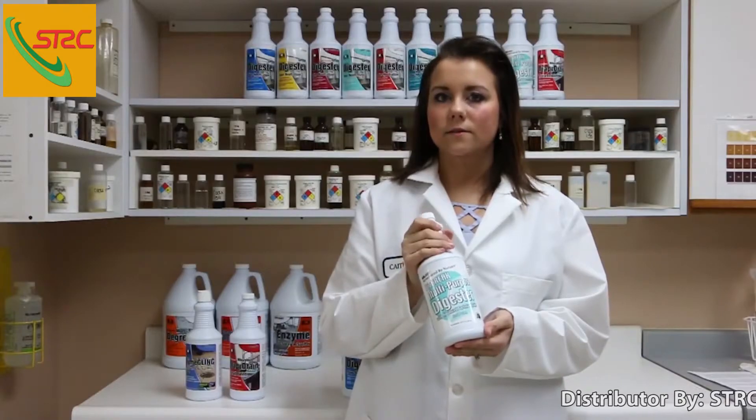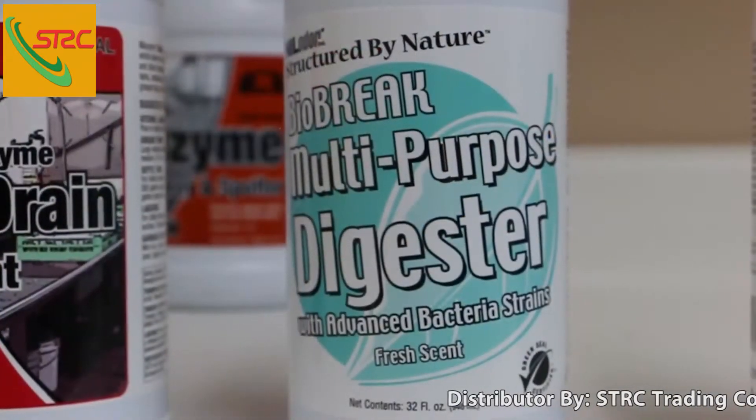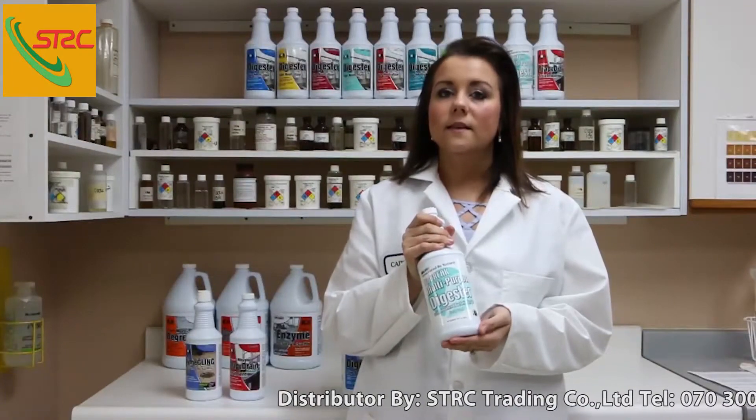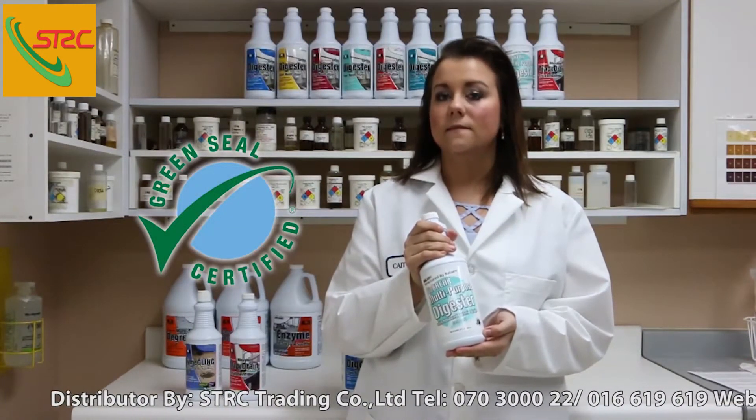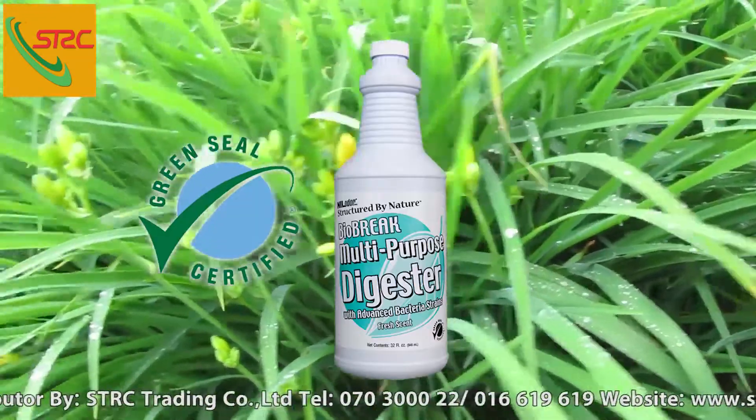The next product is our BioBraid multi-purpose digester. This is a great all-in-one solution for hard surface, carpet care, track and drain, and restroom applications. This is the first product in its category to be Green Seal certified, so it's environmentally friendly and readily biodegradable.